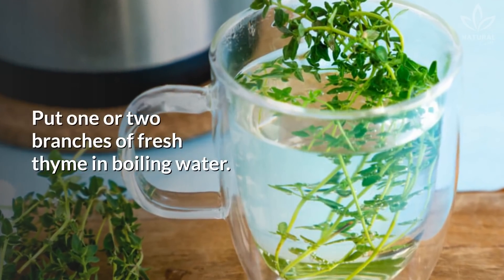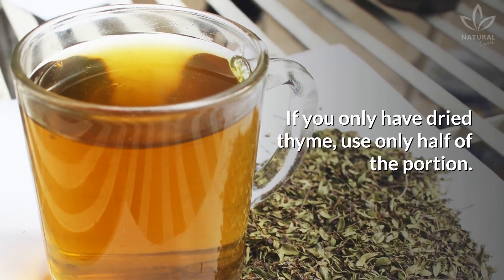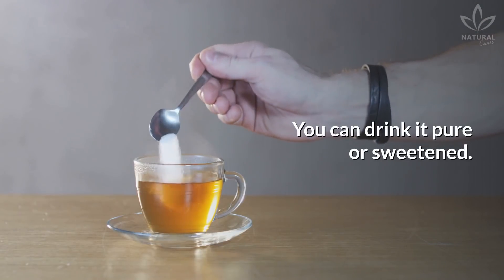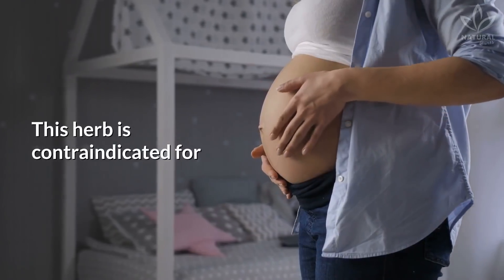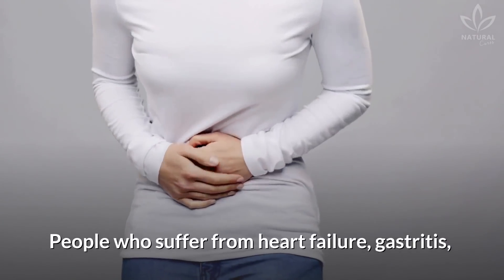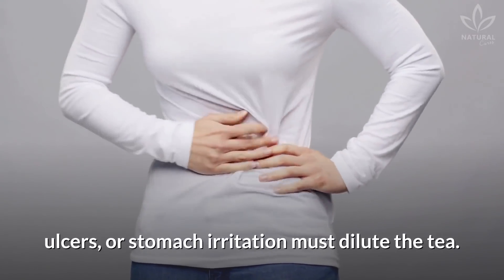Put one or two branches of fresh thyme in boiling water. If you only have dried thyme, use only half of the portion. Close and let it sit until warm. You can drink it pure or sweetened. This herb is contraindicated for pregnant or nursing women. People who suffer from heart failure, gastritis, ulcers, or stomach irritation must dilute the tea.